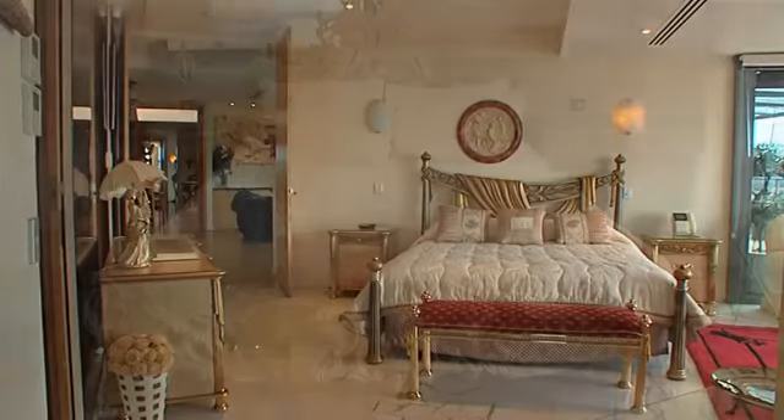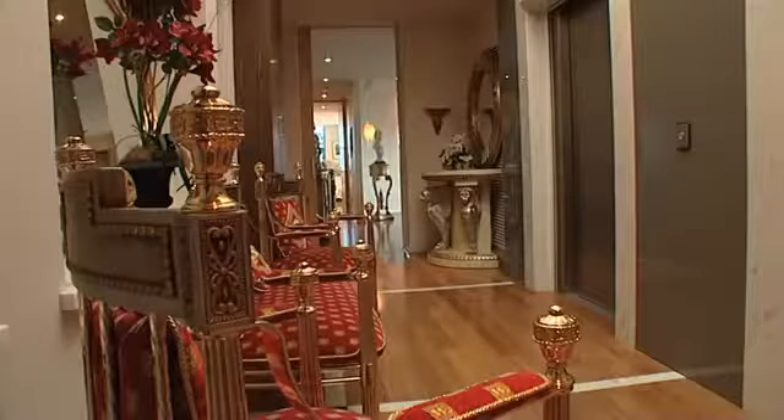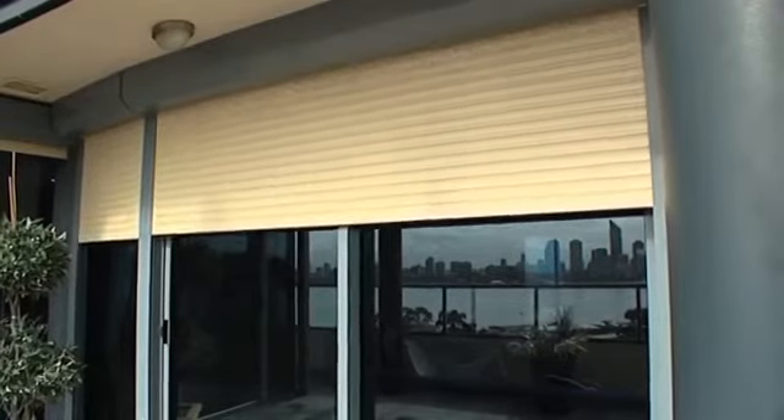Grand master bedroom, plus another two bedrooms, both with their own ensuite. Study area, which they actually had set up as a little bar area, and a temperature controlled wine room as well. I love the fact that you've got entry straight into your private foyer. And you've got security control over that, roller shutters that come down on all the windows, plus an internal security system.